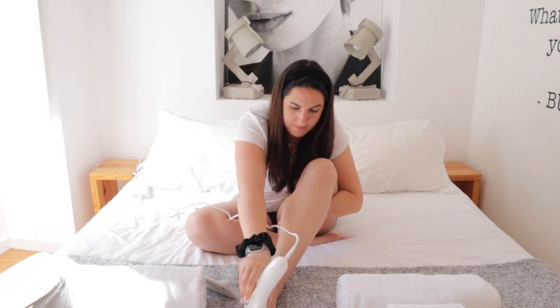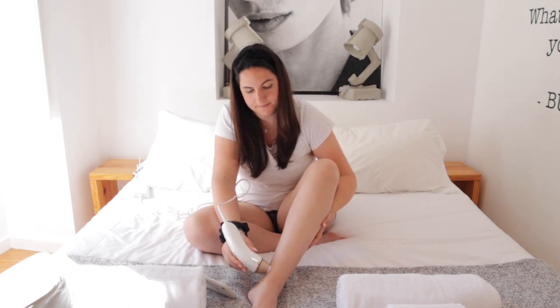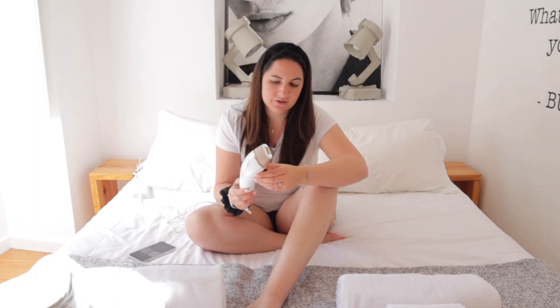I usually start with my legs on intensity level three — the maximum power. Once the machine is set up and on, you can hear the fan making a little wind sound — that's just the fan working so the device doesn't overheat.